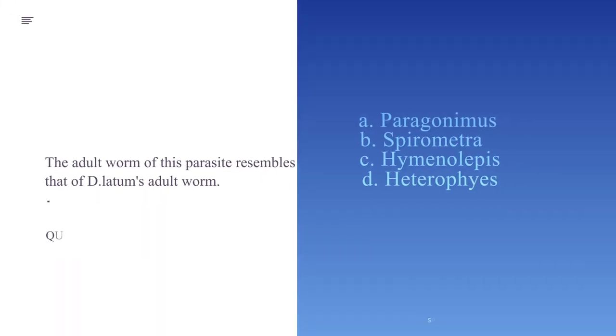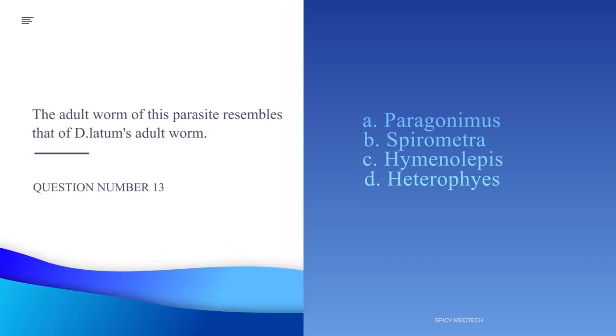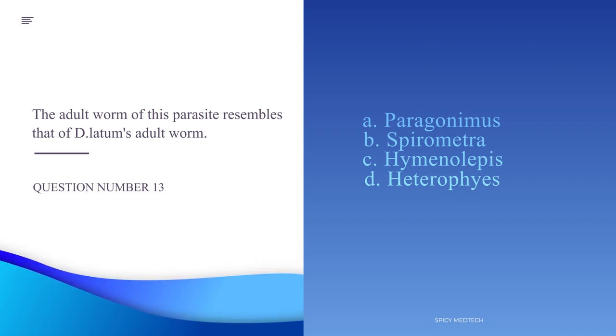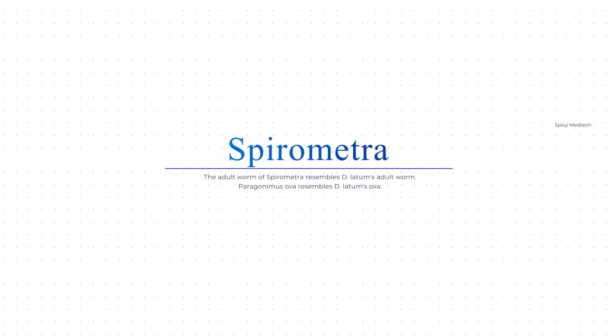Number 13. The adult worm of this parasite resembles that of D. latum's adult worm. A. Paragonimus, B. Spirometra, C. Hymenolepis, or D. Heterophyes. The answer is letter B, Spirometra, which is the causative agent of sparganosis. The reason it's not Paragonimus is because the similarity between Paragonimus and D. latum comes from the morphology of the ova, not the adult worm.